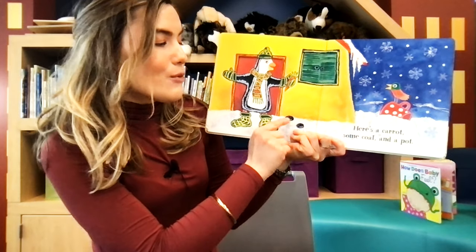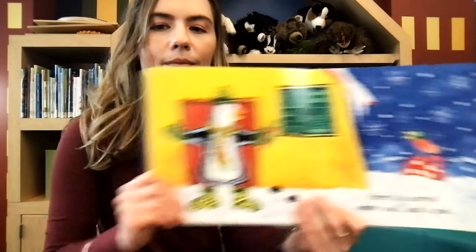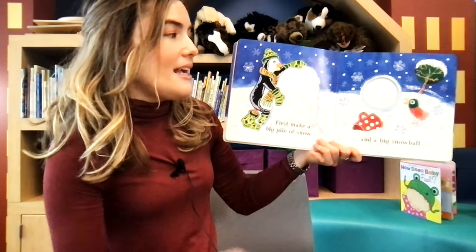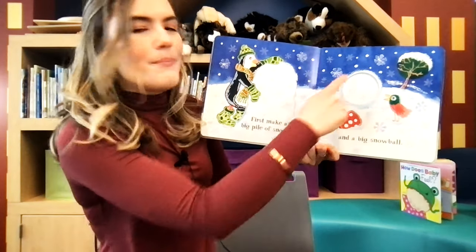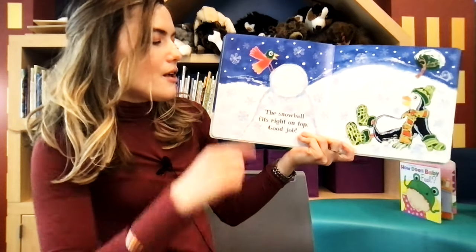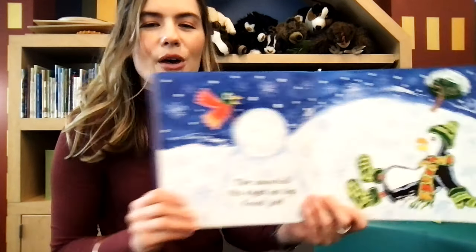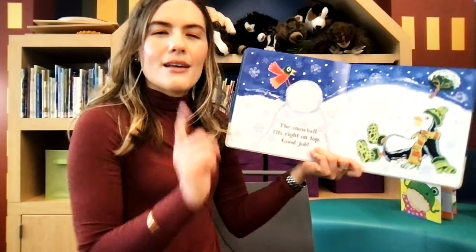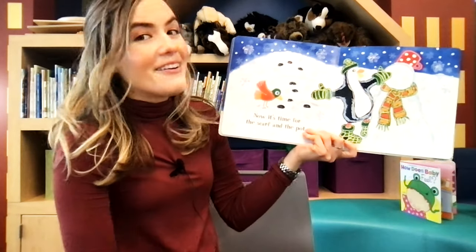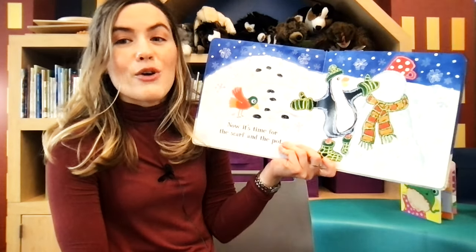Here's a carrot, some coal, and a pot. What's he going to use those things for? Let's see. First, make a big pile of snow and a big snowball. The snowball fits right on top. Now what do they need to do? I wonder if he's going to get the carrot and the coal. Oh, now it's time for the scarf and the pot. So the pot is the snowman's hat.